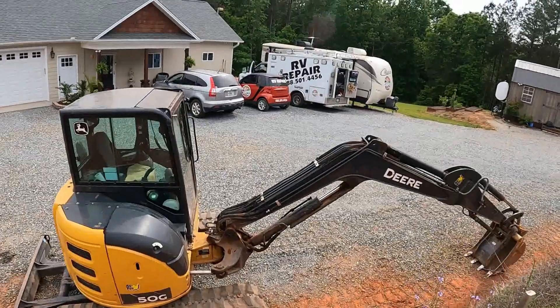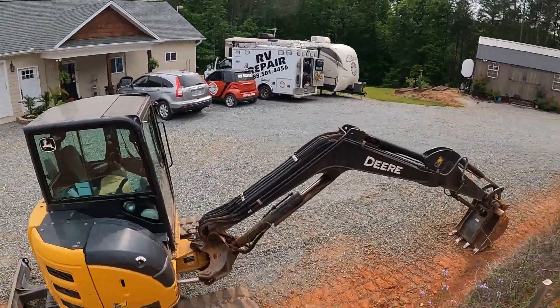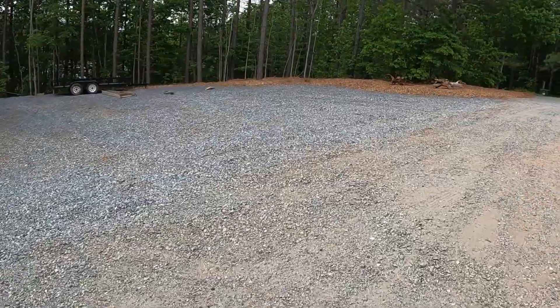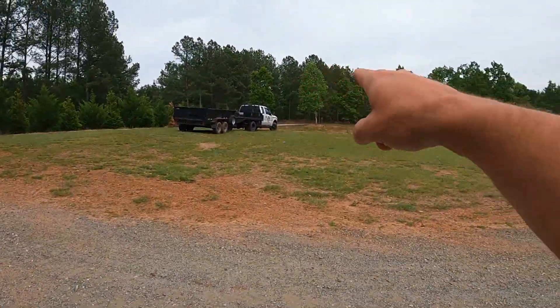We're a camper repair site if you're new to our channel, and that's the ambulance. We have a bunch of vehicles that go out and do mobile RV repair, and this is our house. I'm about to show you guys a big surprise that we've been working hard on — we kept it off camera, but keep watching. All this is new area so we can park RVs, and we're trying to get them over to our new shop, right over there.